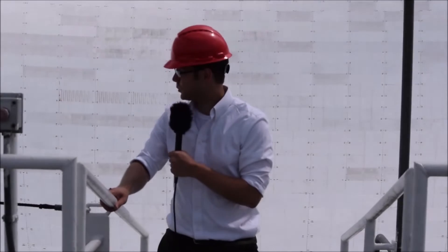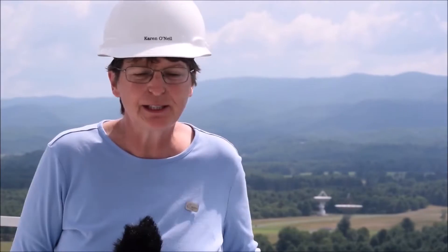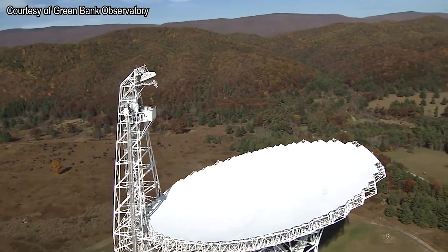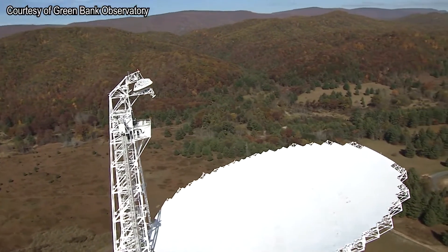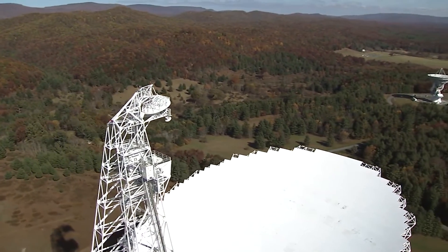In addition to being the world's largest steerable telescope, it's also the largest movable land object. The GBT is incredibly sensitive, which is why we live inside of what we call a radio quiet zone, to try to keep the radio noise down like you would keep optical noise down. The GBT is so sensitive that just the energy a snowflake has as it falls to the ground is vastly more than the energies the GBT is out looking for in the universe.